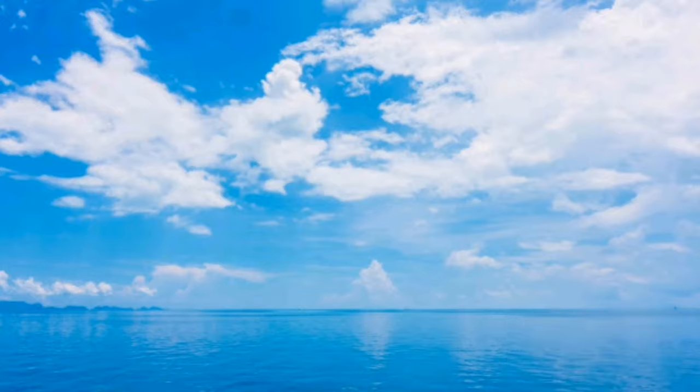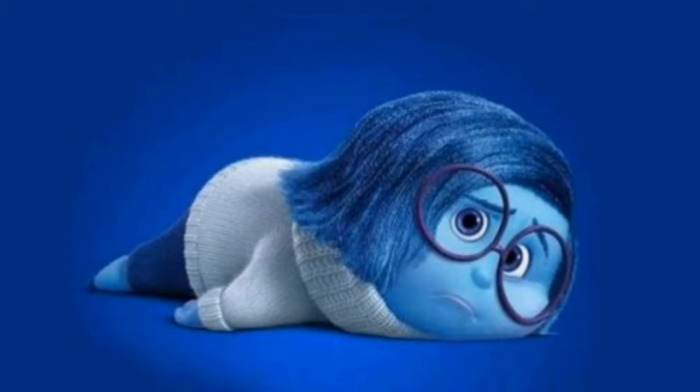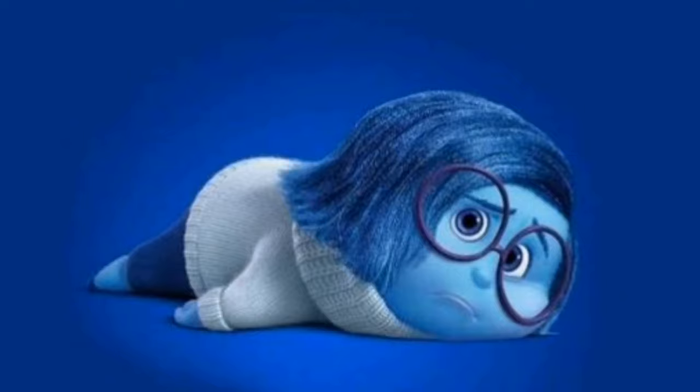Blue represents the sky and the sea. It's a peaceful and calming color. However, it can be too cold and depressing if you don't use it right.